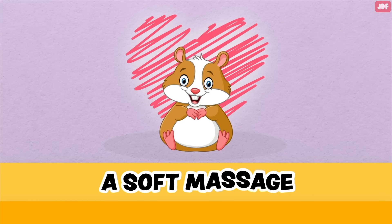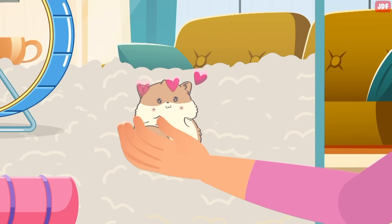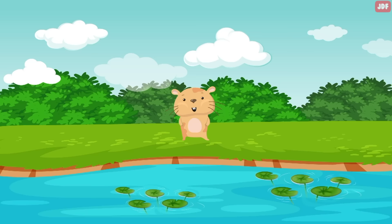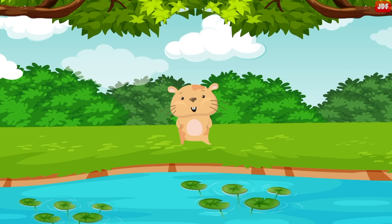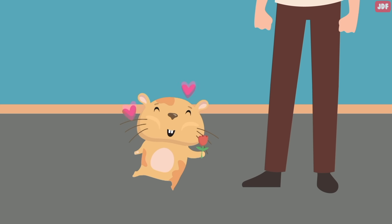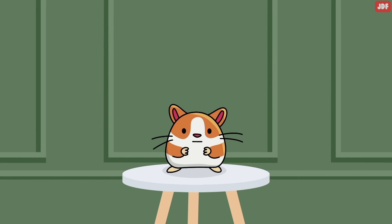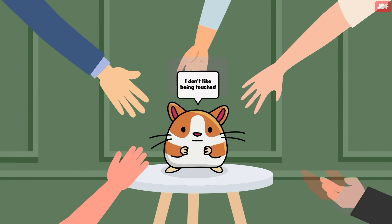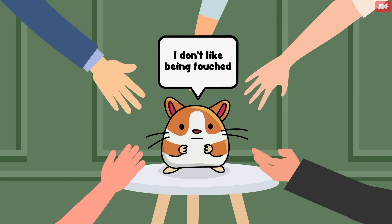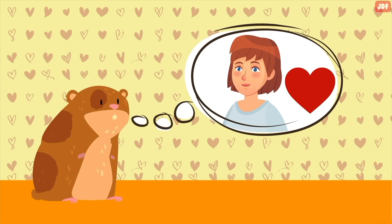A soft massage. Once you have gained the trust of your hamster, you can pet them with light, delicate strokes. Although most hamsters are solitary in the wild, these pets have since become affectionate and love getting attention from their owners. But remember, although most hamsters love to be snuggled, there are some that simply aren't big fans of being held or touched by people. If you have a new pet hamster, they may simply need time to get used to you.